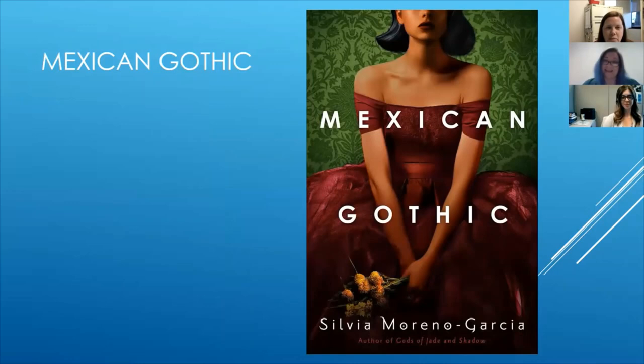Laura, do you want to describe a little bit of the cover so our listeners who are doing this on the podcast can picture it? So it's a Hispanic woman and she's sitting down. She's wearing this beautiful flowing burgundy ball gown, off the shoulder. She's holding some flowers and it looks like she's posed in front of some very Victorian patterned, probably flocked wallpaper. So it's very striking, very rich colors.